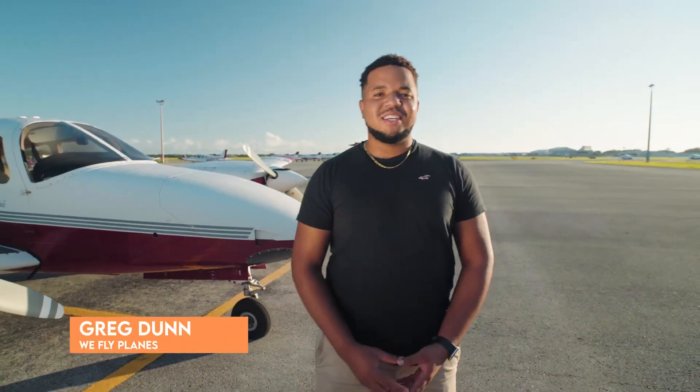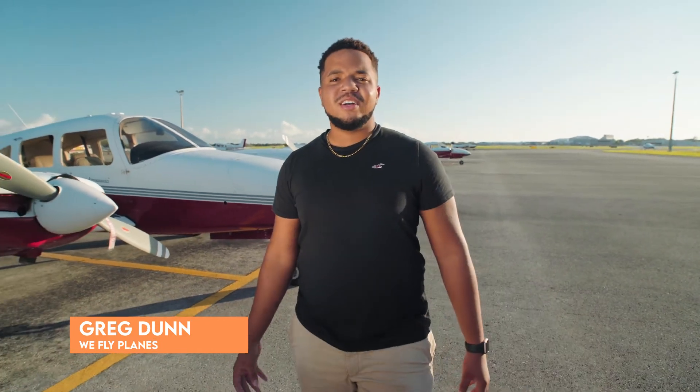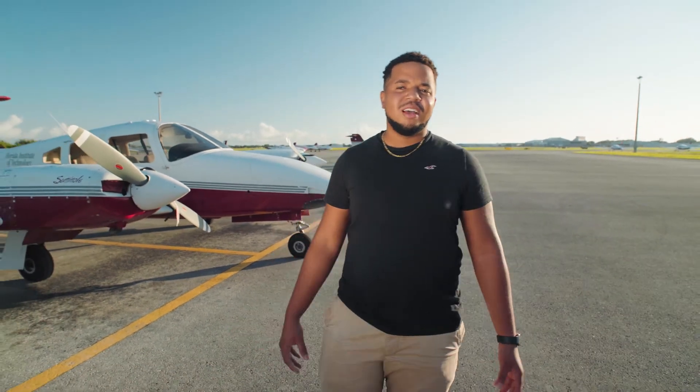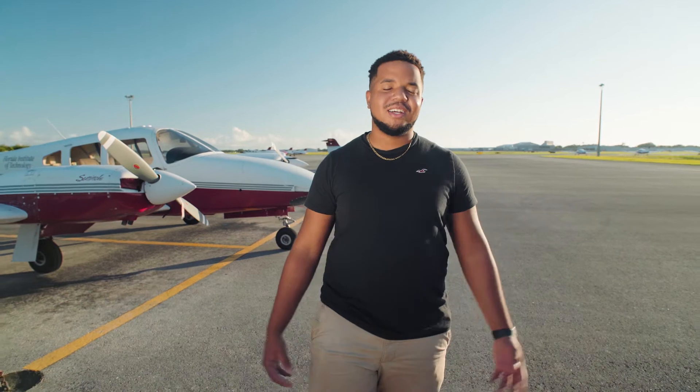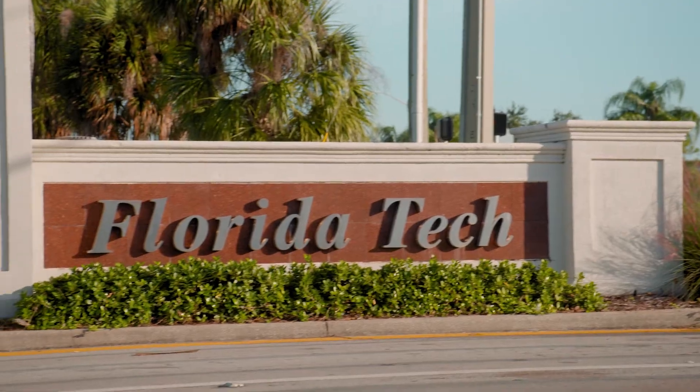Hey guys, one thing that sets Florida Tech apart from other colleges is that we have our own flight school. Florida Tech is home to one of the most respected collegiate aviation programs in the country. As long as I can remember, I've always wanted to be a pilot, and as you can probably hear, I do have a Jamaican accent, which means me leaving my small island and finding that one college that would have made my dreams a reality. That was Florida Tech.